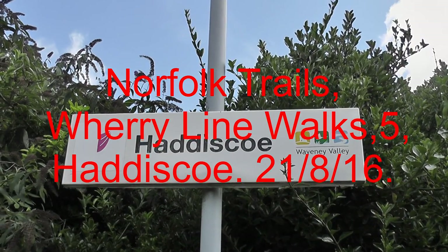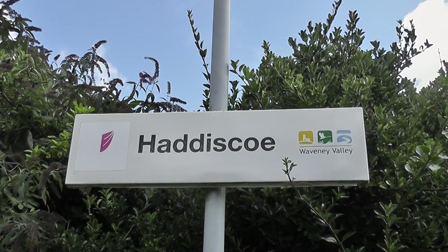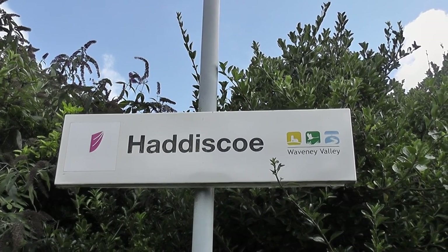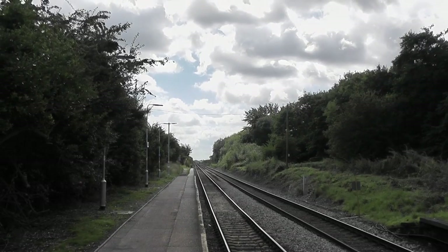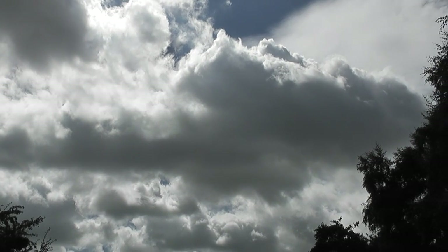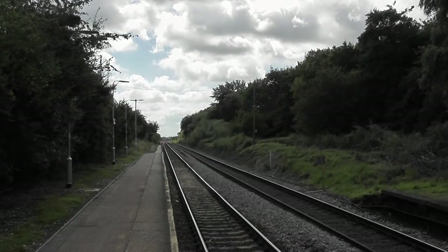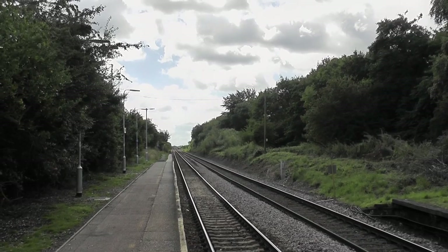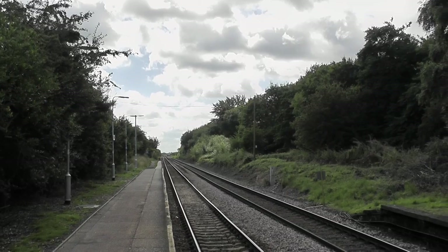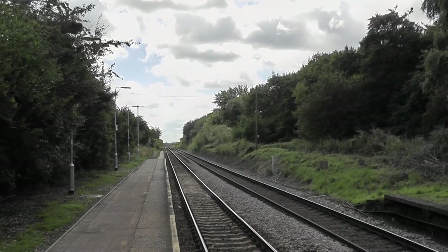Sunday, August 21st, 2016. Today's walk is Werry Line walk number 5, a Haddisco circular of around 9 miles. Quite a breezy day today, a bit of cloud and sun. Shouldn't be any rain despite the grey lumps up there. It's about 20 to 12 now. I need to get the four o'clock train back, as I did two weeks ago when I did the last walk around here. So let's get cracking.